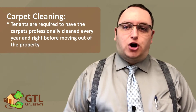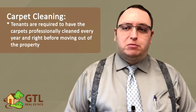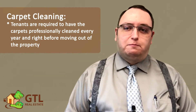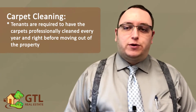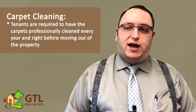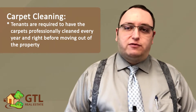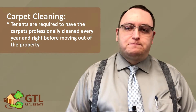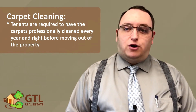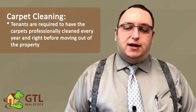Next, the lease talks about carpet cleaning. You are required to get your carpet professionally cleaned every year and right before you move out. Please note that it must be professionally cleaned — renting a carpet cleaner from a Home Depot and doing it yourself does not count. When you move out, you will have to give our inspector a copy of the receipt showing that a professional carpet cleaning company did the cleaning, so be sure to hold on to this receipt. You will have to pay for a carpet cleaning out of your security deposit if you don't have the receipt.